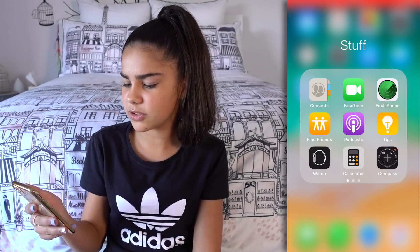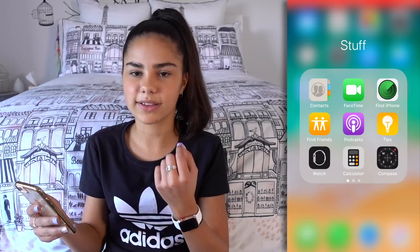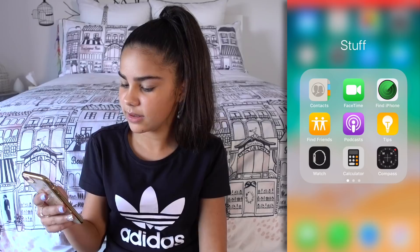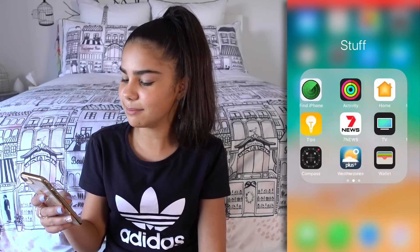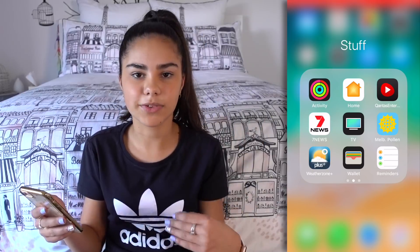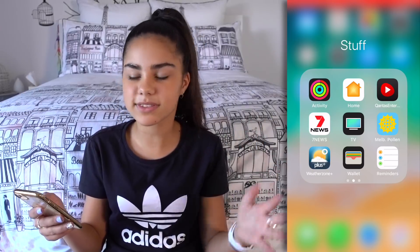There's Watch, which just helps me set up my watch. There's Calculator — I love Calculator — and Compass. Then there's Activity, which basically keeps track of fitness and steps and stuff.